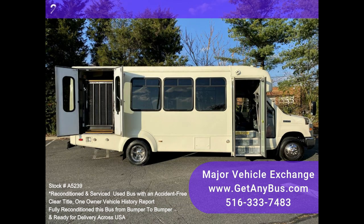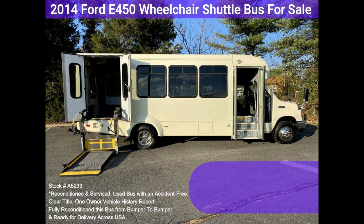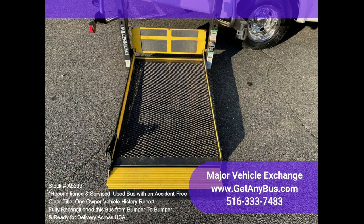Any repairs were done as needed to make this bus ready for service. The interior looks excellent, and the bus's exterior was just repainted from bumper to bumper for a like-new appearance. All electrical and mechanical equipment is in proper working order. This vehicle has no known problems.